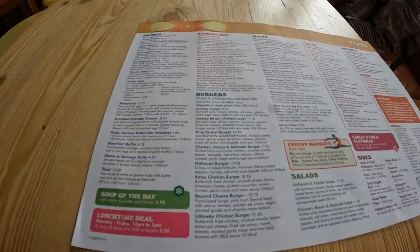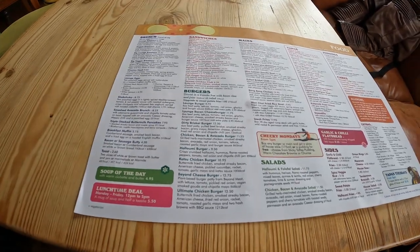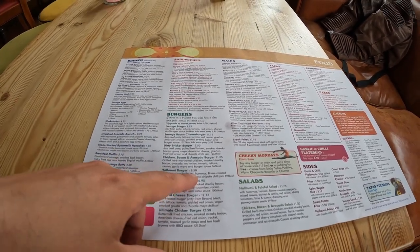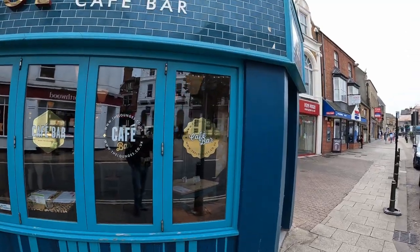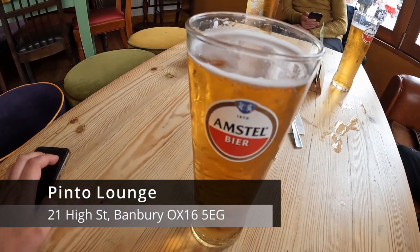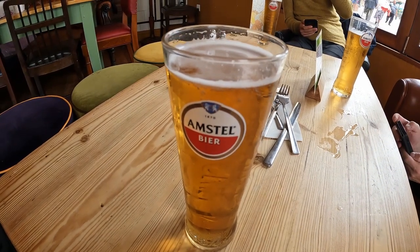So I'm gonna try a halloumi burger from here. Probably it's gonna be interesting — we will find out. It's the first time trying it, 9.50 pounds. Let's say acceptable. So we've chosen to eat at this place. The Queen's Jubilee story carries on with an Amstel beer — a proper one.